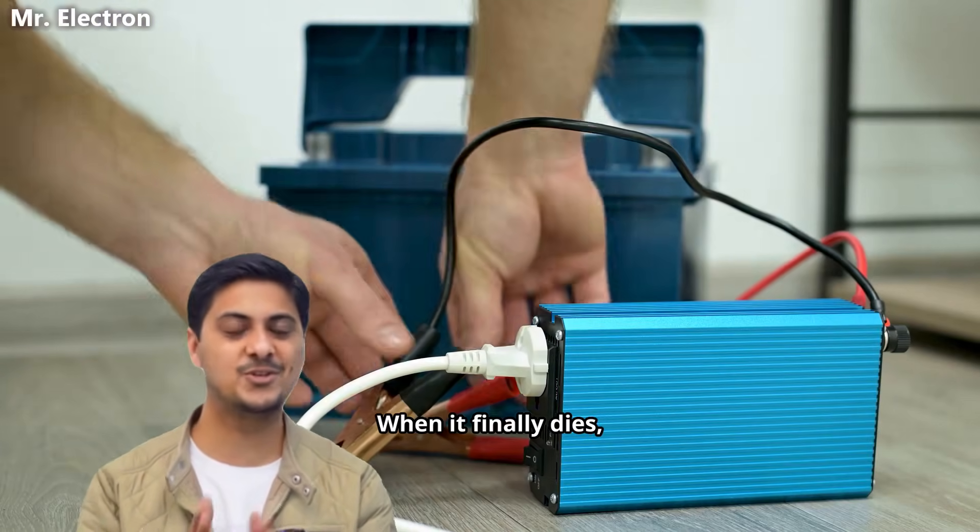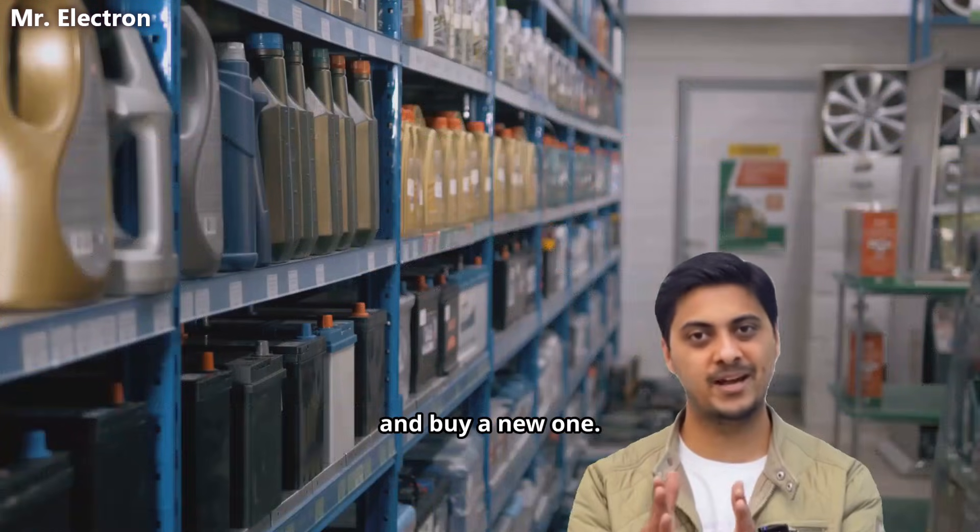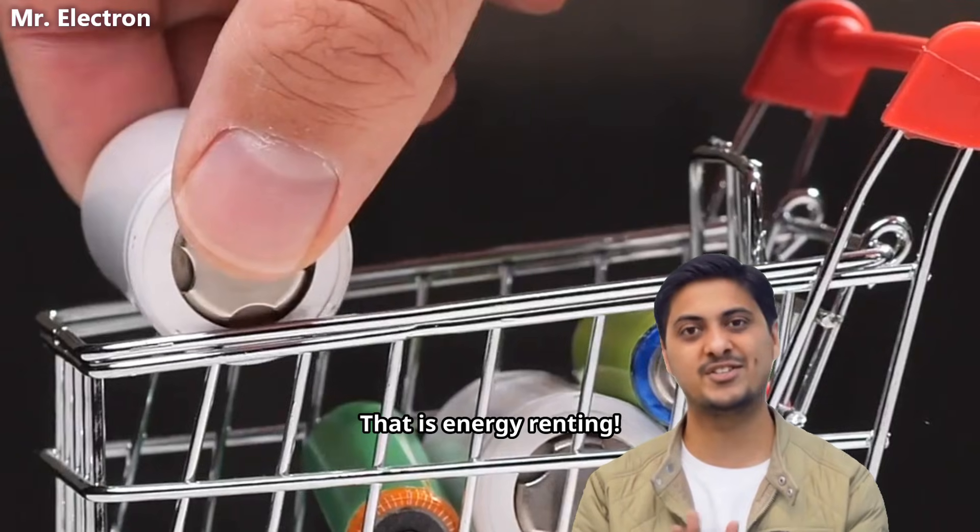When it finally dies, you cannot repair it. You cannot refill it. You cannot upgrade it. You throw it away and buy a new one. That is not energy storage. That is energy renting.